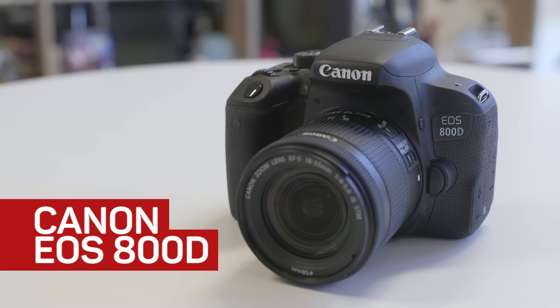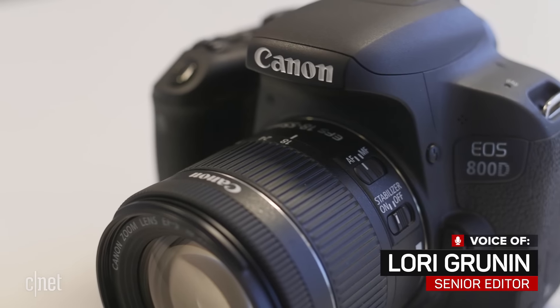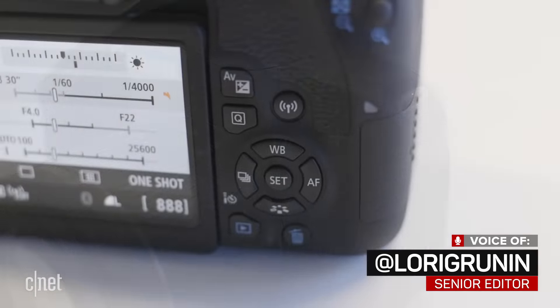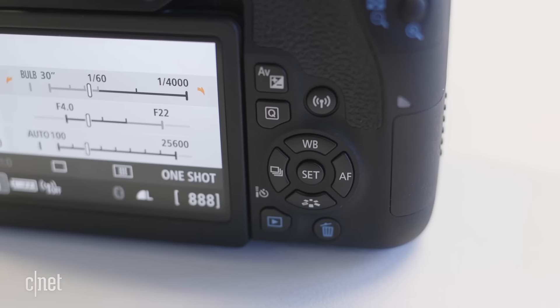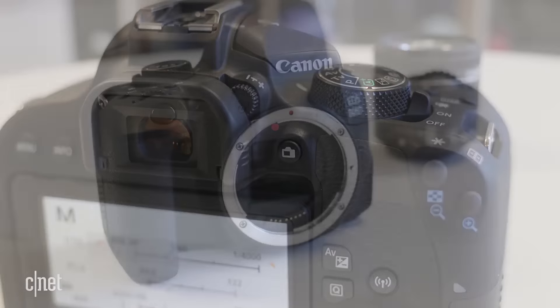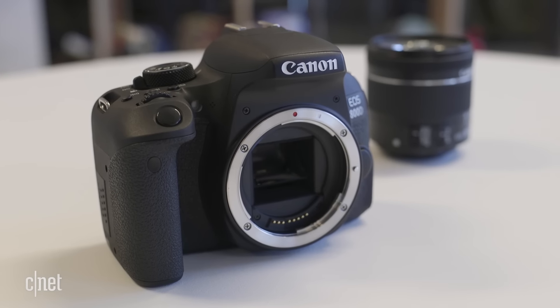The Canon EOS Rebel T7i, known almost everywhere else as the EOS 800D, unsurprisingly replaces the T6i 750D as its barely-above-entry DSLR. However, it also includes the first major updates to the Rebel series in ages — a move to Canon's dual pixel CMOS, the same 24.2 megapixel version found in the 77D and M6.